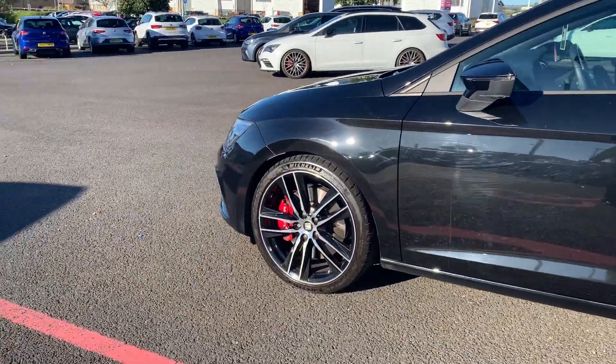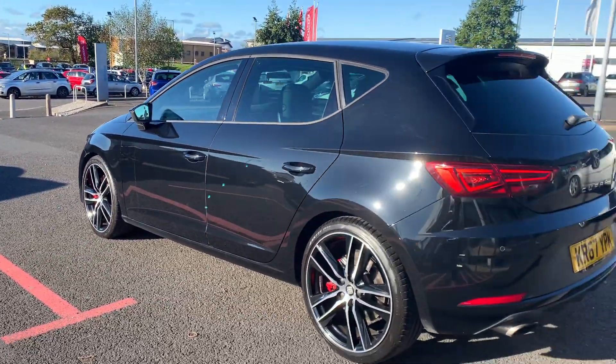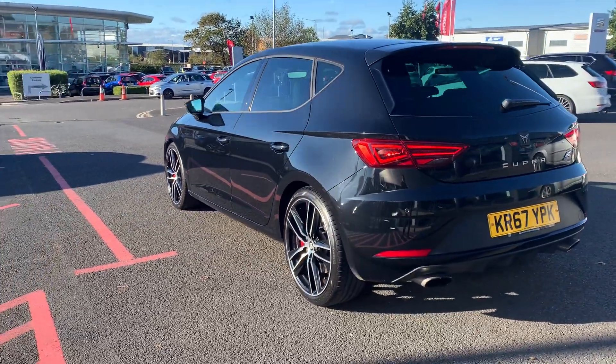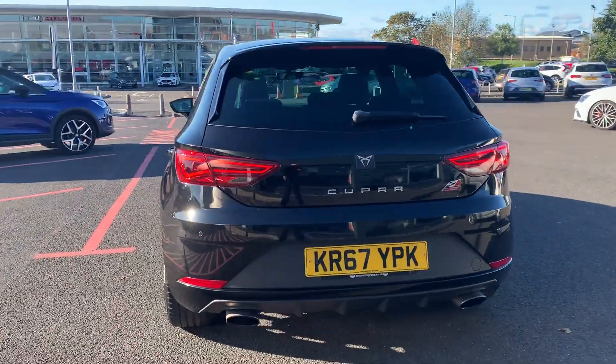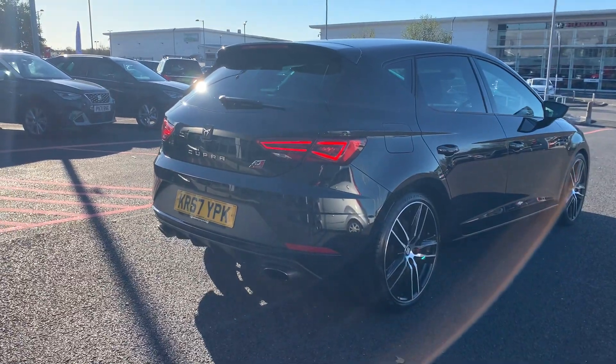That includes wear and tear products such as brake pads and your tyres as well — any tyres under 3mm tread will get replaced with fresh new ones. It also comes with at least 9 months MOT and at least 9 months service.